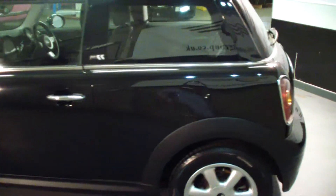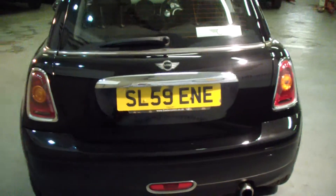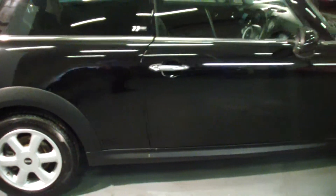You can see the car's in great condition — no chips, dents, scrapes, scuffs, or scratches. This really is a nice one.